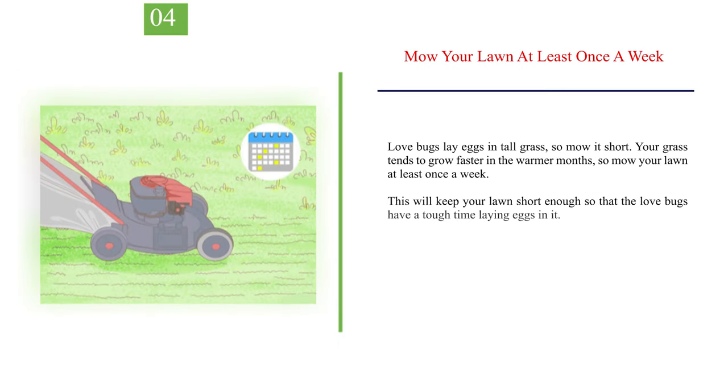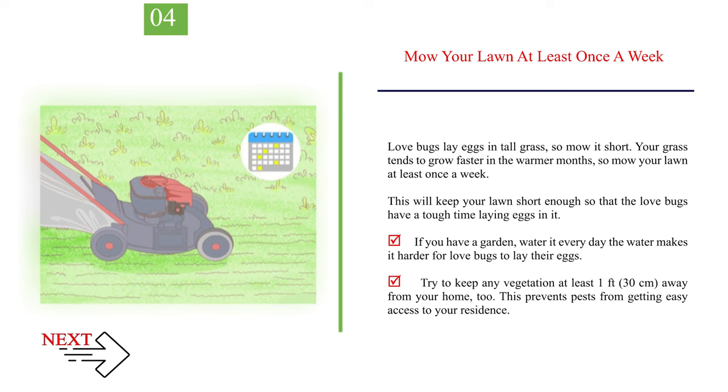Number 4: Mow Your Lawn At Least Once A Week. Love bugs lay eggs in tall grass, so mow it short. Your grass tends to grow faster in the warmer months, so mow your lawn at least once a week to keep it short enough that love bugs have a tough time laying eggs. If you have a garden, water it every day — the water makes it harder for love bugs to lay their eggs. Try to keep any vegetation at least 1 foot (30 cm) away from your home to prevent pests from getting easy access to your residence.